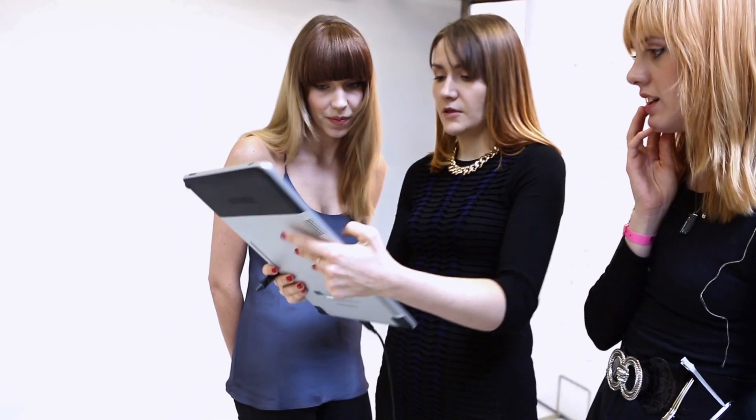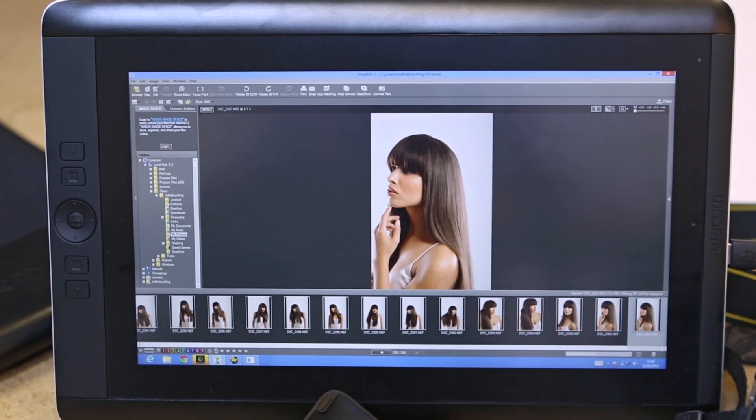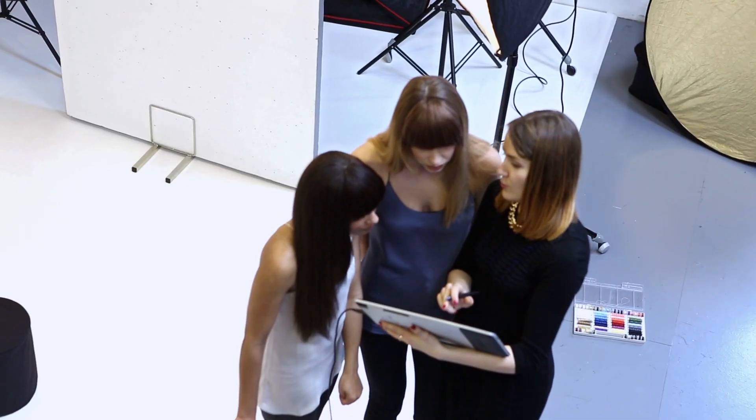Like a tablet PC I can easily pick it up and rotate it. Its flexibility means I can even make alterations directly on screen.